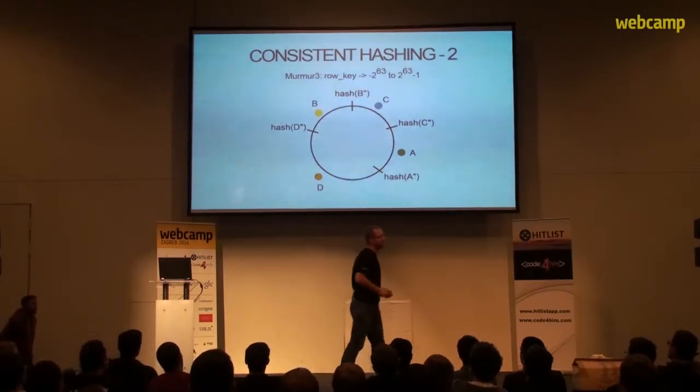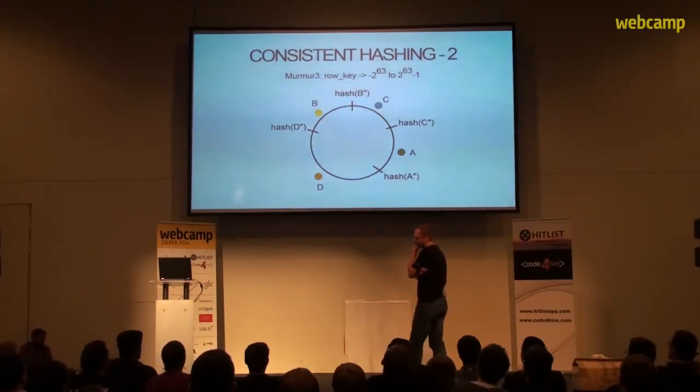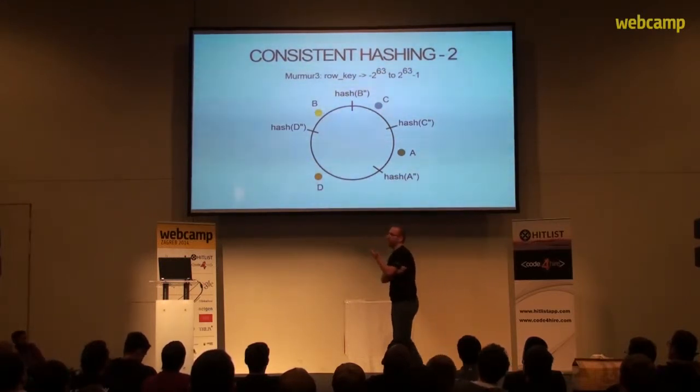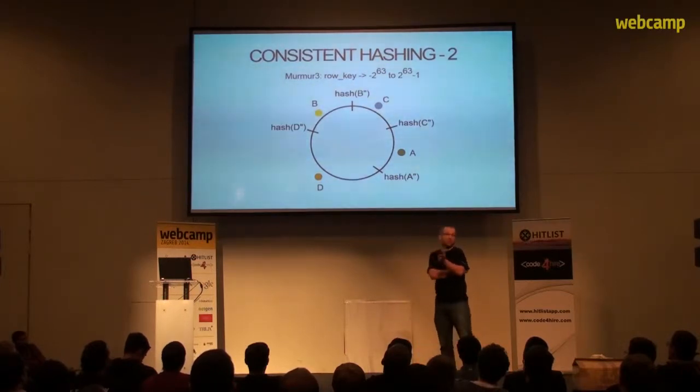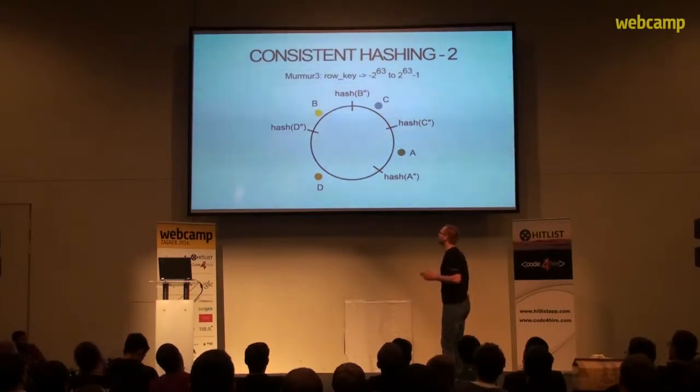Cassandra actually uses the Murmur3 hash algorithm, which has a slightly larger range than 100. On the previous approach, ranges were partitioned manually, and this is how Cassandra did it before. But in practice, this often led to various kinds of errors and inconsistencies.